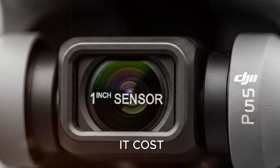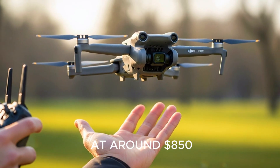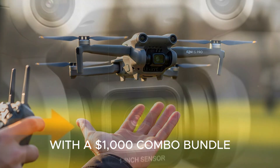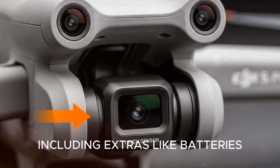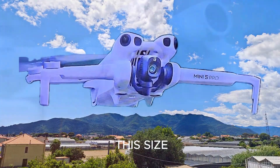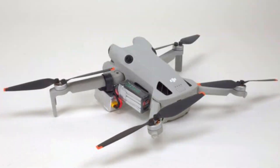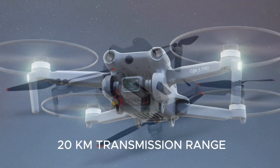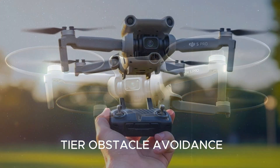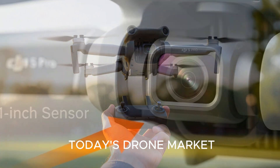Now for the big question: how much will it cost? The base package is expected to come in at around $850, with a $1,000 combo bundle including extras like batteries, a case, and prop guards. While that may sound steep for a drone this size, the feature list justifies it. You're getting a 1-inch sensor, 50-minute flight time, 20-kilometer transmission range, 360 gimbal, and top-tier obstacle avoidance — all packed into something that doesn't even need registration. That's pretty unbeatable in today's drone market.